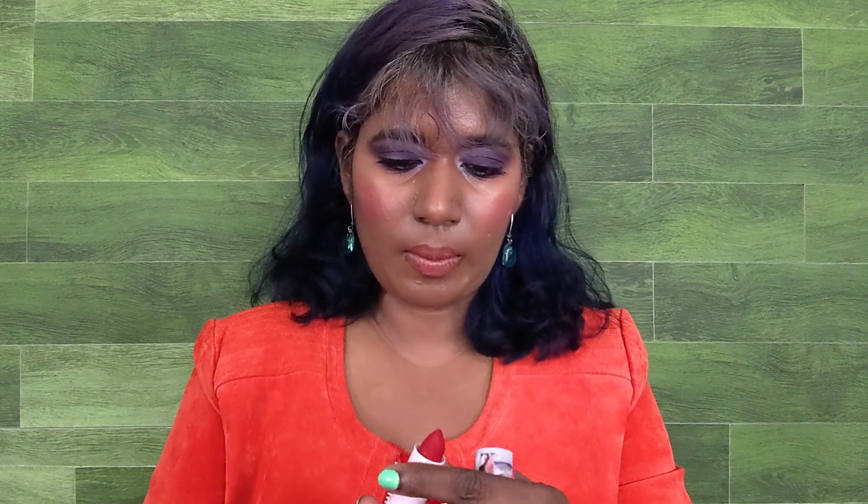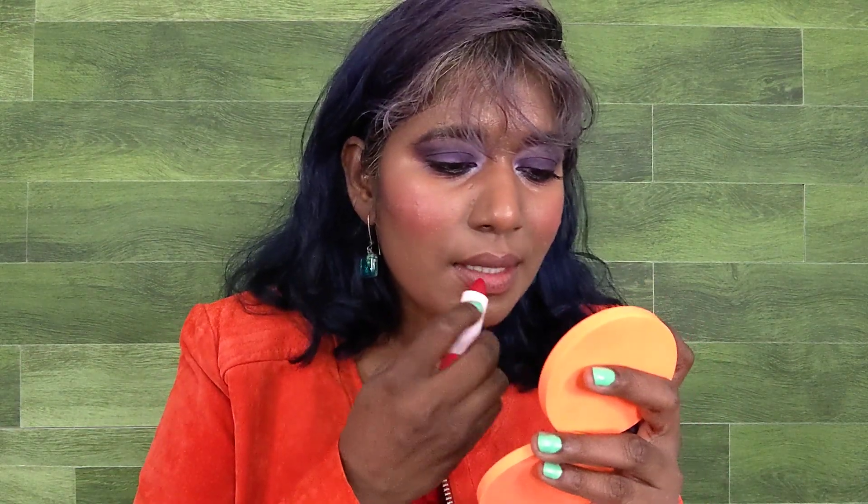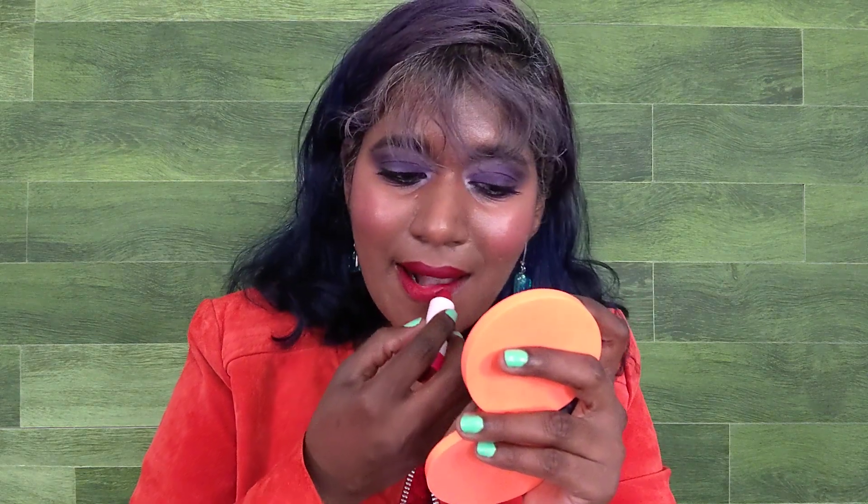Next is Wish List — a matte, beautiful blue-toned red, definitely reminiscent of Ruby Woo. The pigmentation is stunning. I haven't worn a red lipstick in so long — it's like looking at a new person. It's matte but you can feel the silicone slip, so it's not drying at all. Such a stunning red.